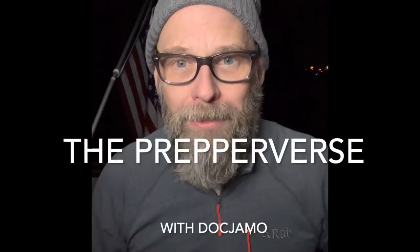Welcome to the Prepperverse. I'm Dr. J. Moe. Tonight we're going to be continuing our discussion on the seven essential items you must have in your bug out bag. In that video, I had gone over briefly the seven items or things that you have to have consideration for in your bug out bag to make it effective.